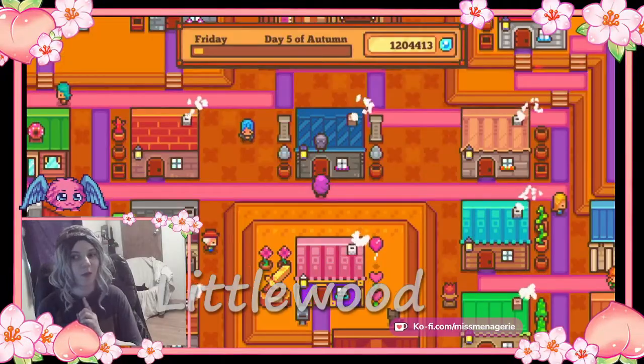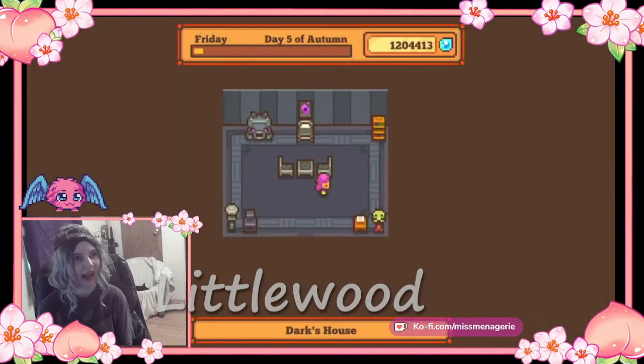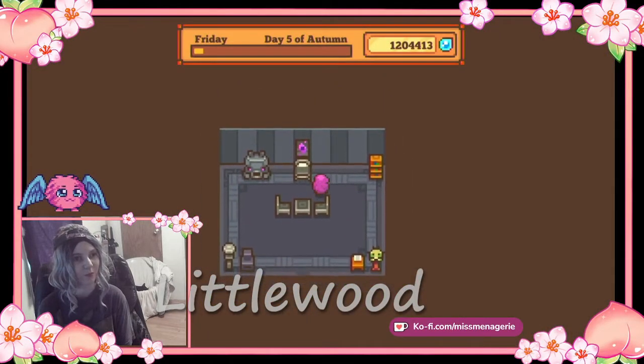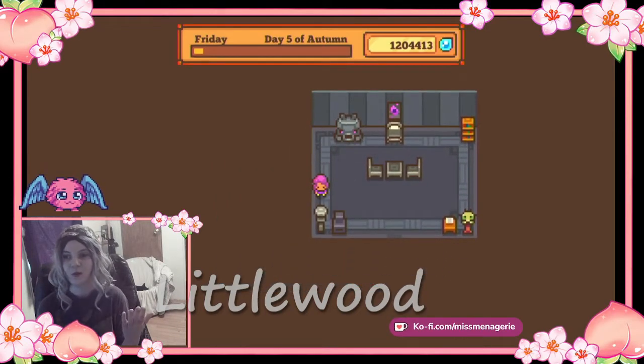Dark is a very important character to the storyline. And this is his house. And it's all black with little bits of purple in the eyes here. It's black like his soul, which is dark.